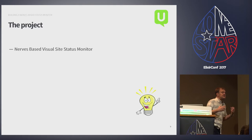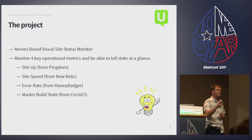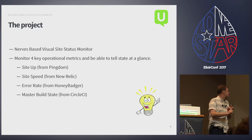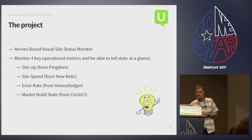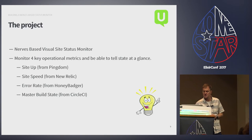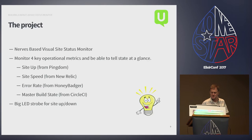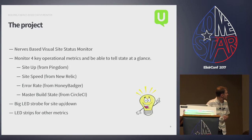We'd also had a rash of incidents where our site performance had degraded and started throwing errors. How many of you use New Relic or Honey Badger and all your messages from those services go straight to a mailbox you never look at? Those systems were telling us we'd had problems, but no one noticed. So we decided to build a NERVES-based visual status monitor covering four key operational aspects of our website.